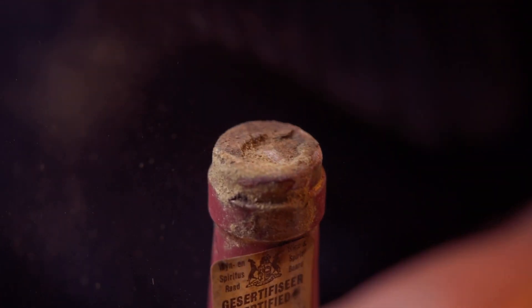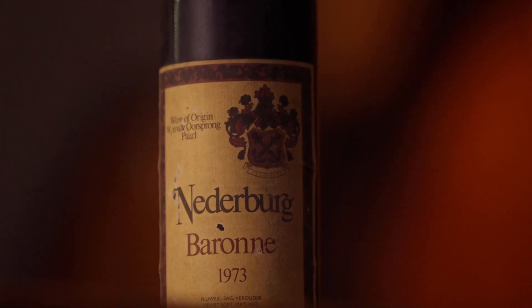I'm Kate Jackson, the General Manager of Niederberg Wines, and today I'm thrilled to be at the re-corking of the maiden vintage of the Niederberg Boron.